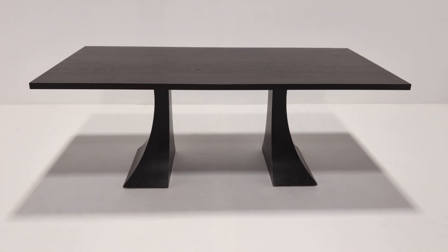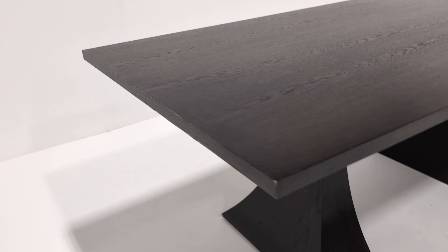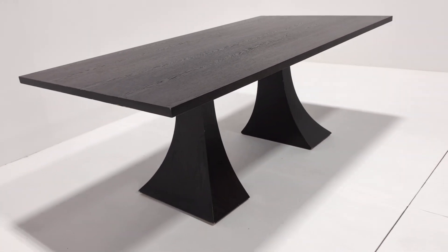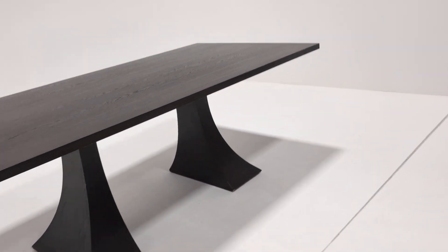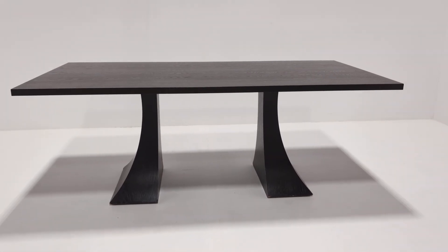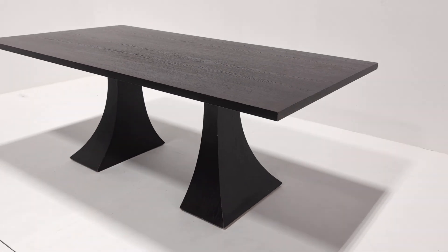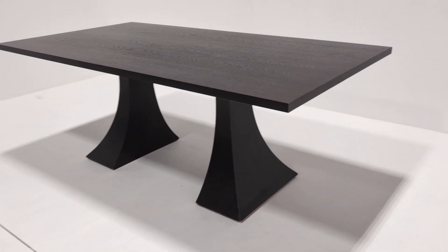Welcome to the Designer Furniture Company. In the showroom today we have this quite fantastic looking designer dining table. It's got a beautiful shape, the legs are stunning — that sort of duck or bird shape the way they curve away.